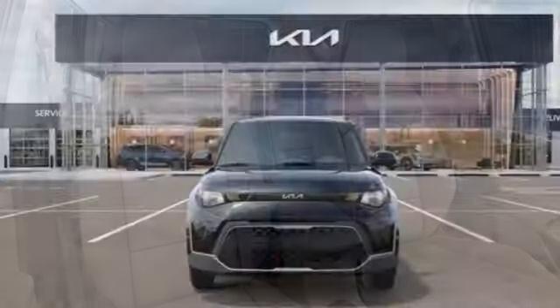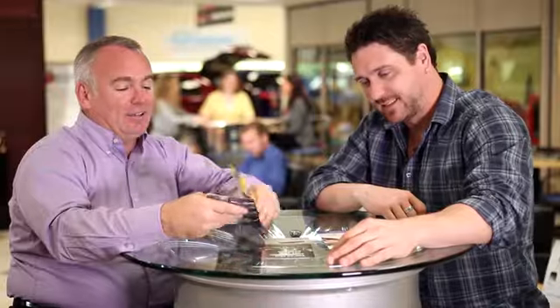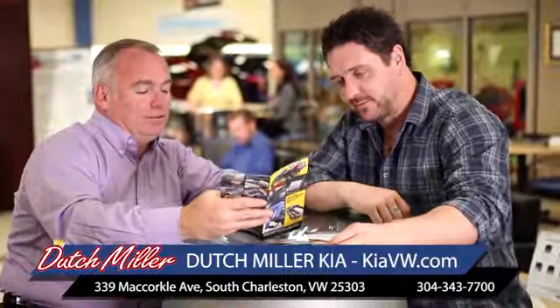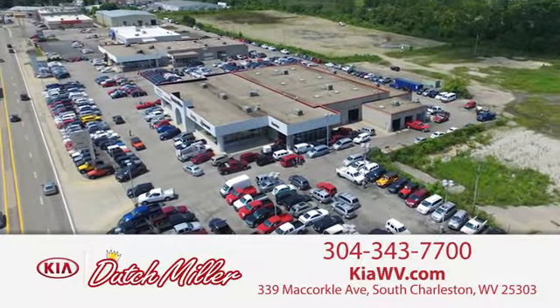Step into a Kia and be surprised. Stop in for a test drive and make it yours today. The customer experience is second to none at Dutch Miller Kia of Charleston. Call, click, or stop in today. We're easy to find in South Charleston, West Virginia.